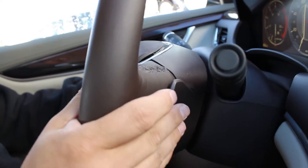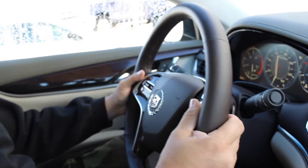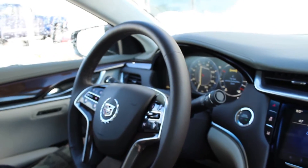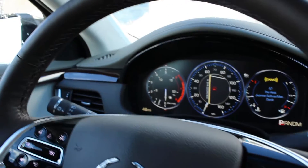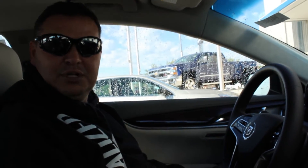Oh, paddle shift. Nice. I can't get over the dash, that's really cool. So the seat vibrates when you put it in gear. That's crazy too.